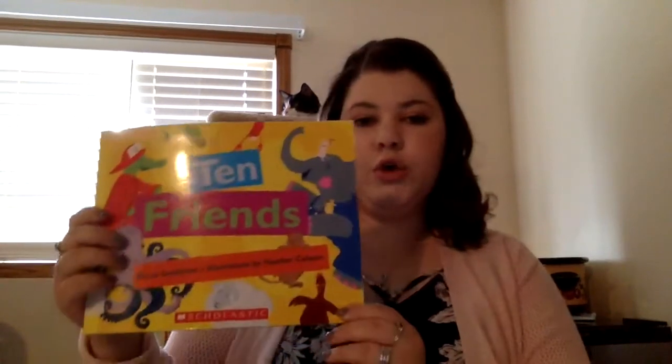My next video is '10 Friends' by Bruce Goldstone, and the illustrations were by Heather Cahoon.